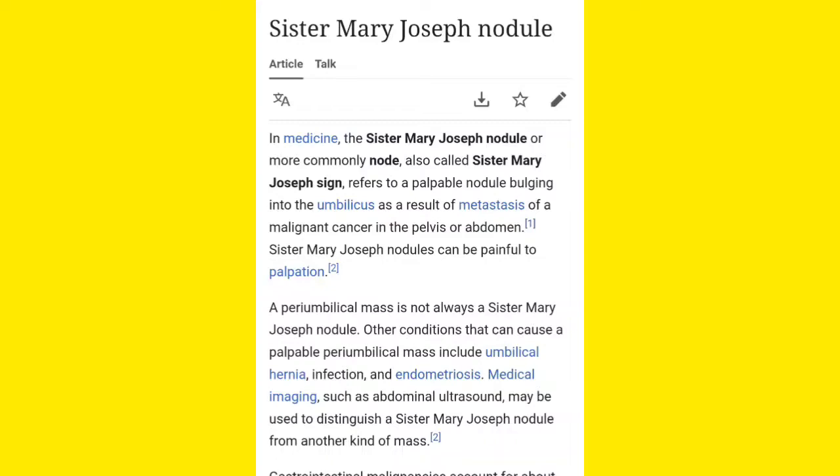This nodule is found due to metastasis of a malignant cancer in the pelvis or in the abdomen. Sister Mary Joseph Nodule signifies metastatic cancer present in the pelvis region or in the abdomen region, which is manifested in the umbilicus region as the Sister Mary Joseph Nodule.